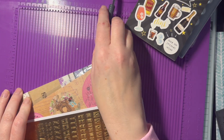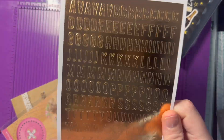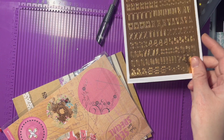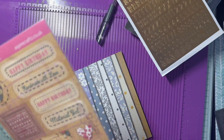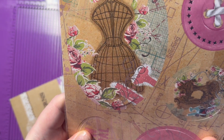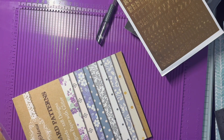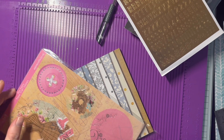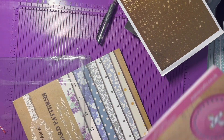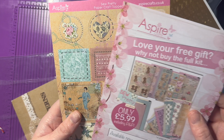There's a nice little pen. And some peel-off letters and numbers — these are really handy. I use peel-off letters and especially numbers quite a lot. And then we've got some gorgeous decoupage — look at those, they're really beautiful. I really really like those two sheets.